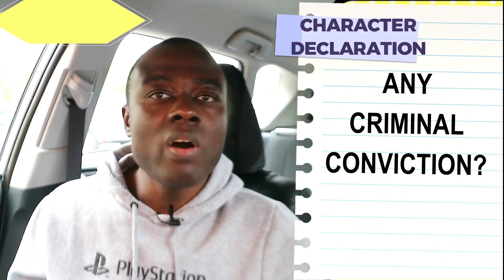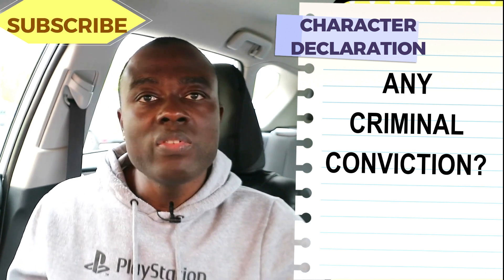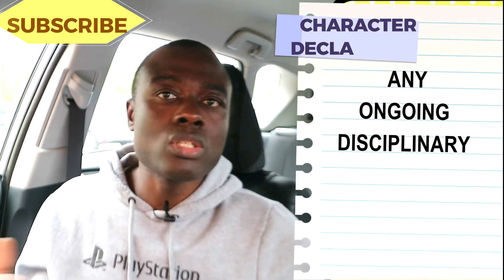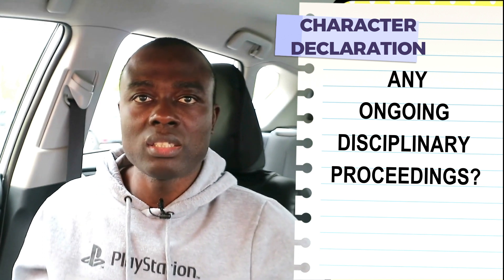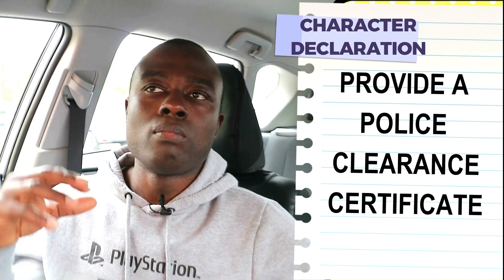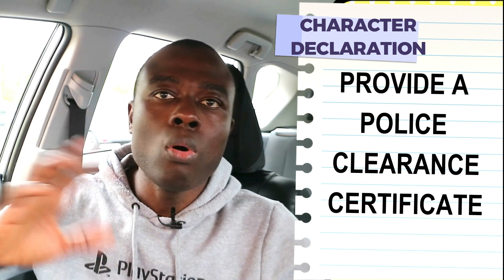The character declaration is about informing the NMC if you are involved in any criminal conviction, any lawsuit, or any ongoing disciplinary proceedings. You also provide the NMC with a police clearance certificate from your home country — for any country you have lived in for six months or more. If you are in the UK, this police clearance certificate is the same as a DBS check.